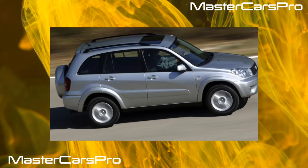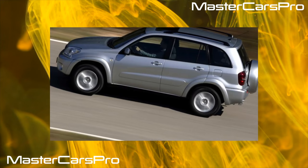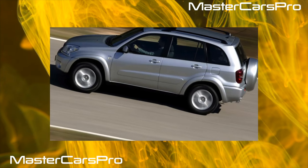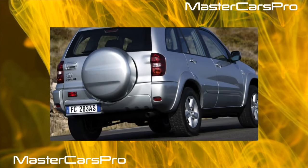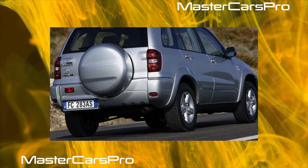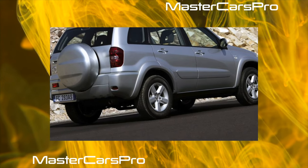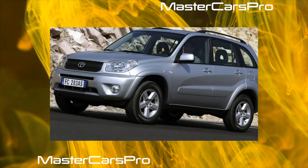The luggage shelf can be set at two different levels, and such repositioning removes the squeak problem for a while. Regarding engines, most RAV4s are equipped with 2.0-liter gasoline engines. Rarely there are cars with a 2.4-liter gasoline engine and a 2.0-liter turbo diesel, but versions with a 1.8-liter gasoline are almost impossible to find.